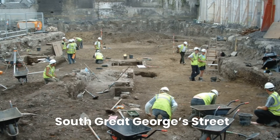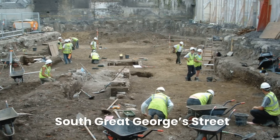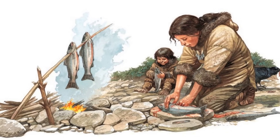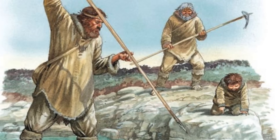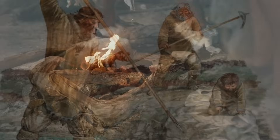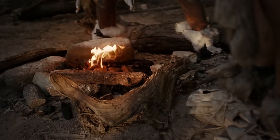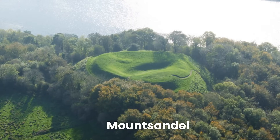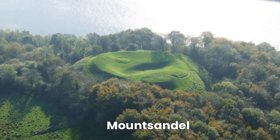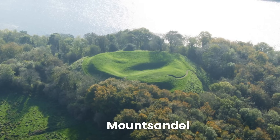Recent archaeological findings combined with cutting-edge genetic analysis have revealed a story that goes way deeper than anyone imagined. Around 10,000 BC, as the ice sheets retreated, the first human settlers reached Ireland, and genetic analysis of their remains has revealed something spectacular. Ancient DNA analysis from sites like Mount Sandal in Northern Ireland shows these early hunters carried a high frequency of specific alleles associated with blood type variations, suggesting the foundations of Ireland's unique blood type distribution were laid right from the start.